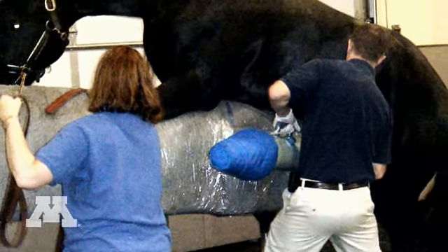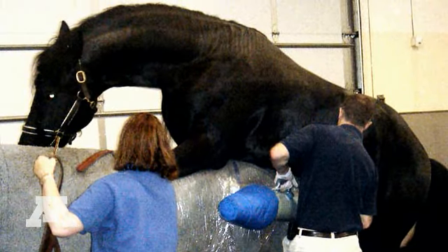We also have reproduction specialists to diagnose and treat infertility, perform embryo transfer and ship fresh and frozen semen.